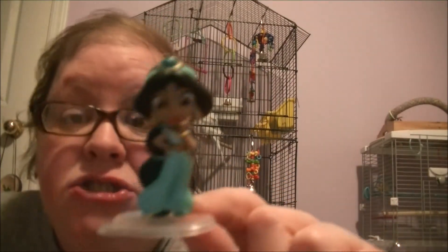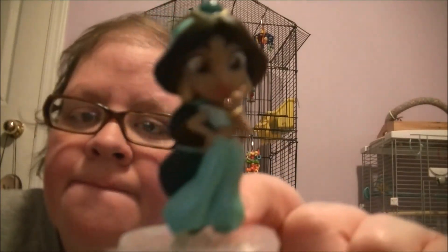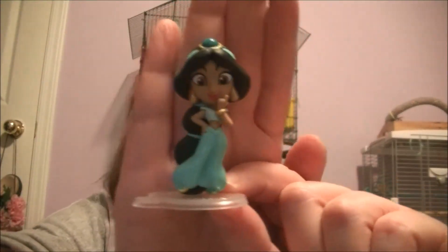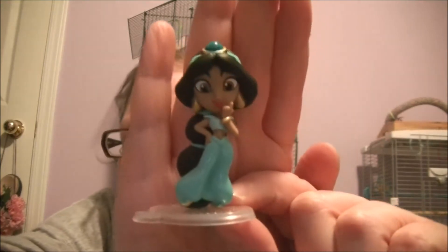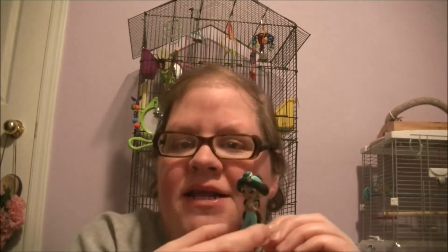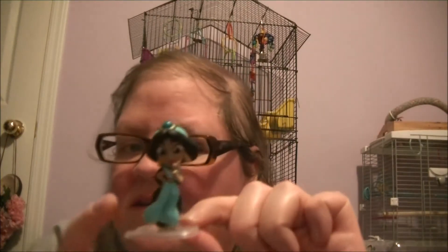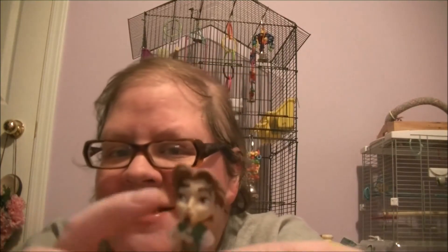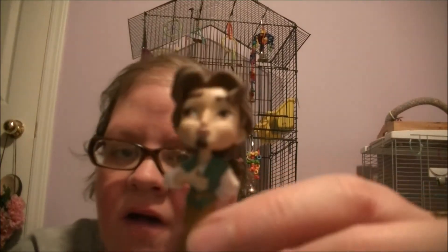I found these at Superstore on Black Friday as well. Cute. Her body does move. Eugene's head and body does not move at all either.